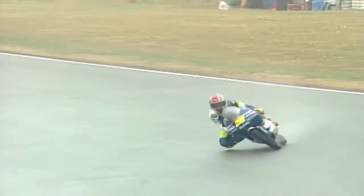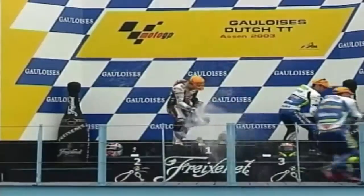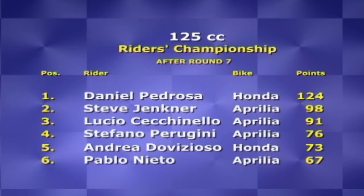In the 125cc race, German Steve Jenkner claimed his first Grand Prix win and Aprilia's 150th. The German was chased by Casey Stoner until the Australian had a bizarre crash on the third lap — the bike flipped over, hit him and the footpeg broke his helmet, slicing about two centimetres into his ear. Spaniards Pablo Nieto and Héctor Barberá finished second and third, 10 and 14 seconds adrift respectively. Jenkner is in second place in the championship behind Spanish prodigy Dani Pedrosa, who finished eighth.